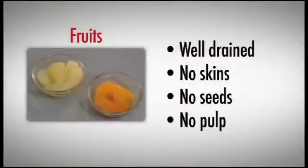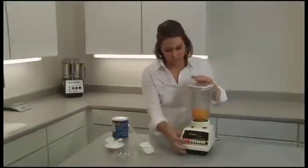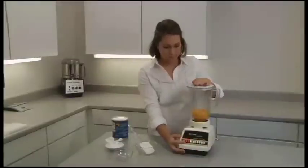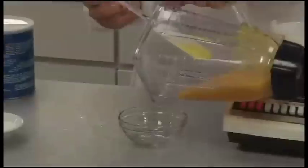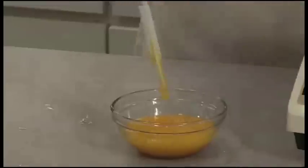Allowed fruits can be prepared in a standard blender. Canned fruits should be well drained. Make sure any skins, pulp, or seeds are discarded. Measure your serving of fruits into the blender and puree until smooth. If the pureed fruit is too thin, you can add powdered thickener to reach the correct consistency. Check the manufacturer's recipe for how much thickener to add.